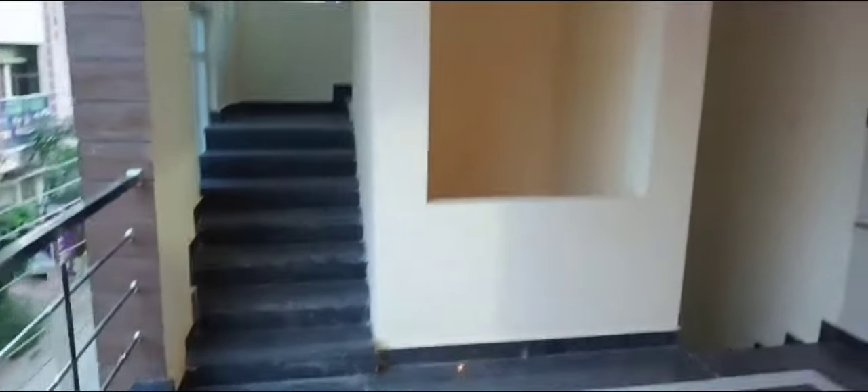This property has a first floor with a front balcony space. Ceiling work is done in the front balcony space. This is a lift space on the first floor.